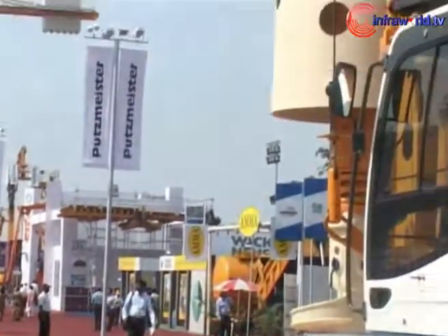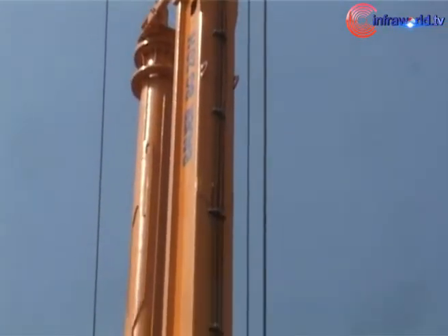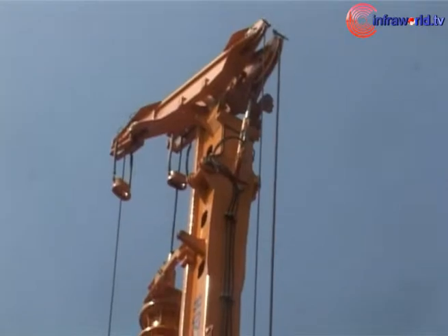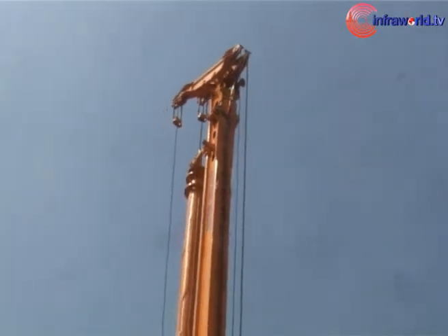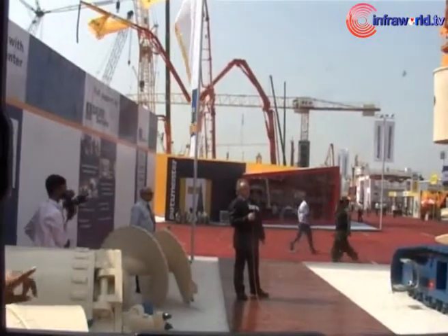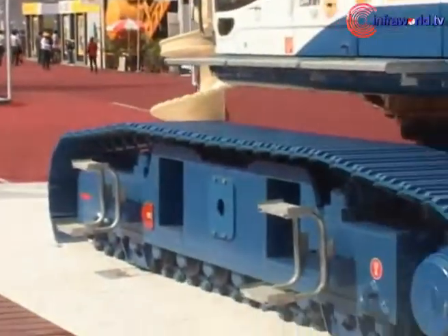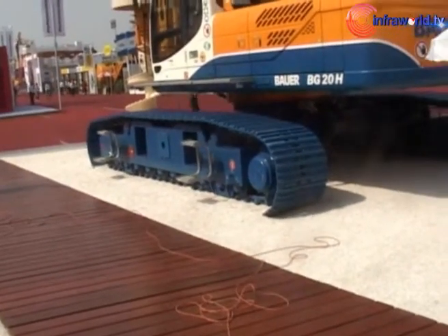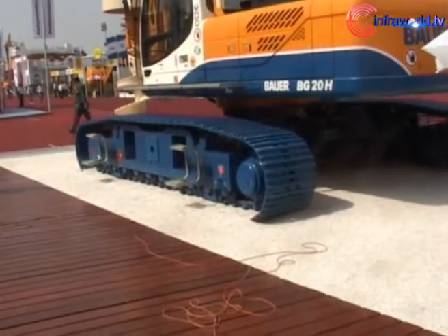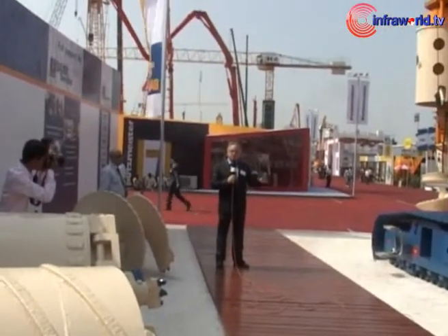At the mast we have limit switches installed. We have weight measurement installed. And we have a very well-balanced rig, as you can see here with the counterweight, so it is always safe.